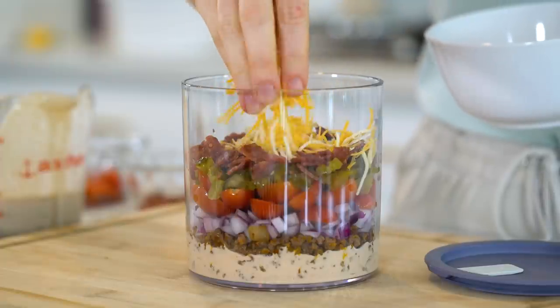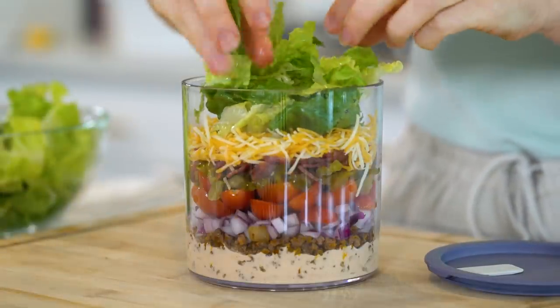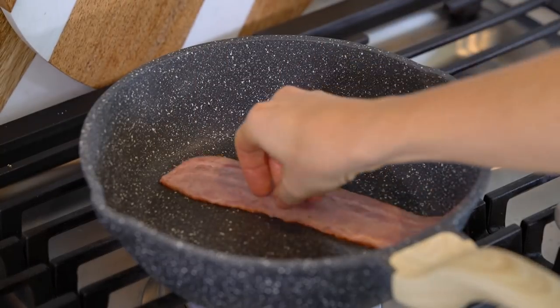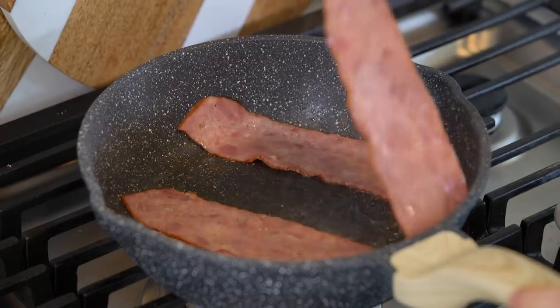Alright, I'm ready to share these delicious recipes. Don't forget you can print off all the recipes over on my blog, which I'll link below. Let's head to the kitchen and get started. The first healthy lunch recipe I'm making today is my loaded burger bowl salad in a jar with a super simple homemade thousand island dressing. Let's start by cooking the bacon first — I'm using turkey bacon, but of course you can also use regular bacon. This recipe makes four servings.